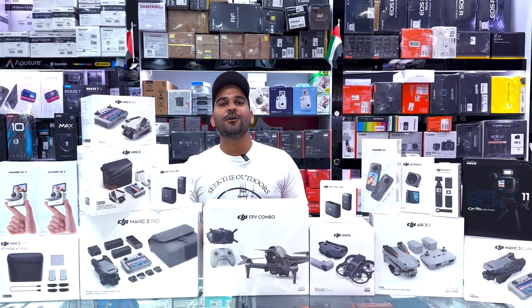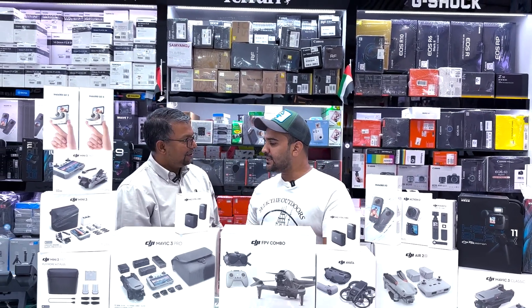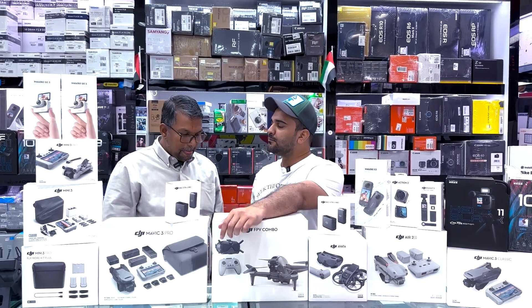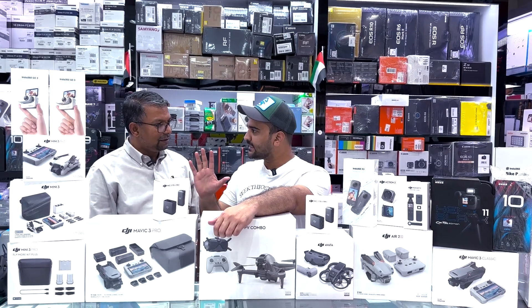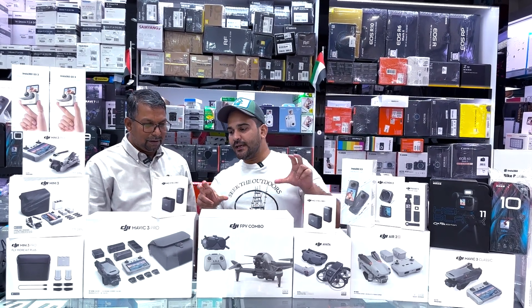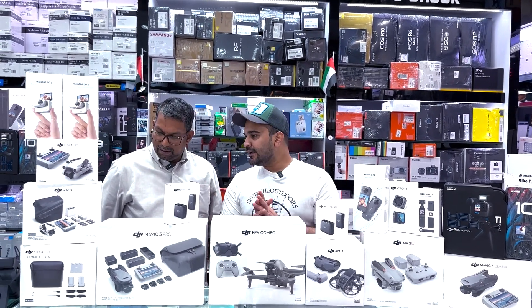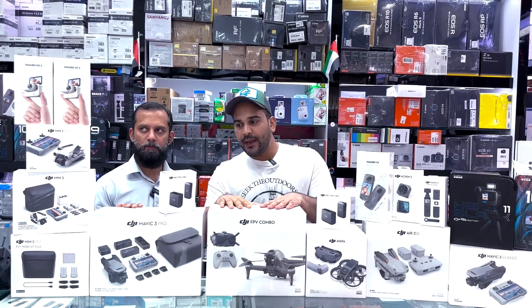Let's call Akram bhai and start the video. Assalam alaikum, Akram bhai. So if you're purchasing a drone from Dubai, you have to open it and put it in hand luggage. The other items you have to put in checked luggage. You have to put it in hand-carry if you purchase a drone from Dubai. We will guide you whenever you come to the shop. Let's start the video.